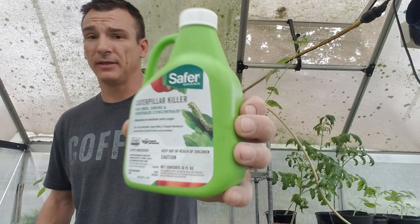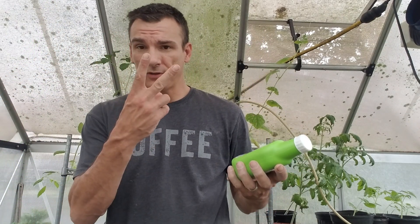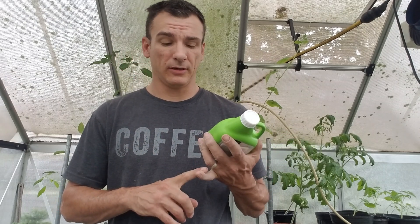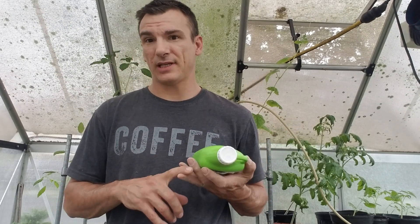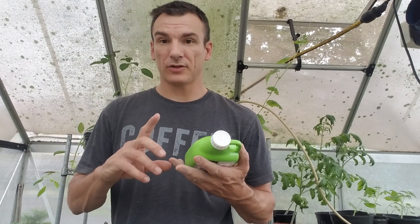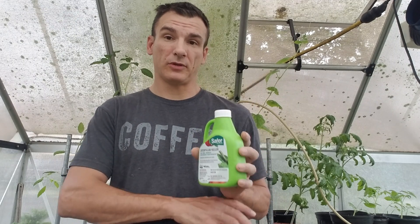There's a lot of stuff going on. One of the things I have going on at this time of year is caterpillars — two different kinds, possibly three. We have vine borers down here, we have tent caterpillars or worms, whatever you want to call them, and we also have the tomato hornworm. Those three worms will devastate your whole garden.